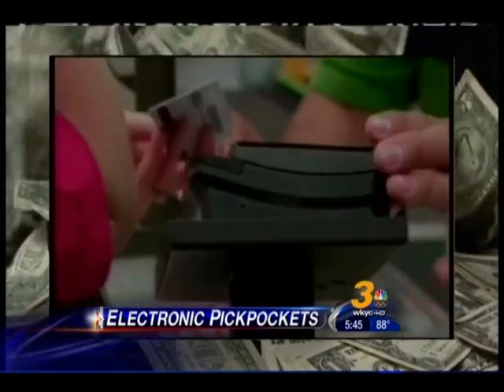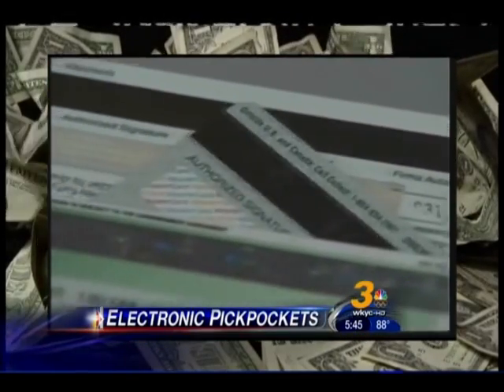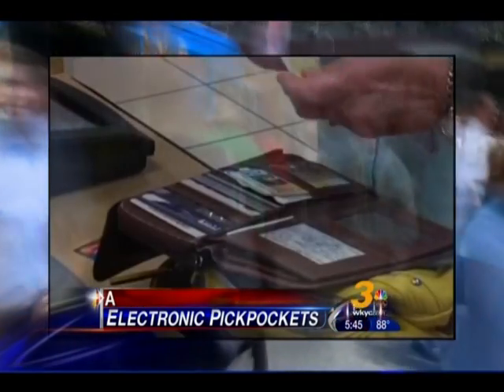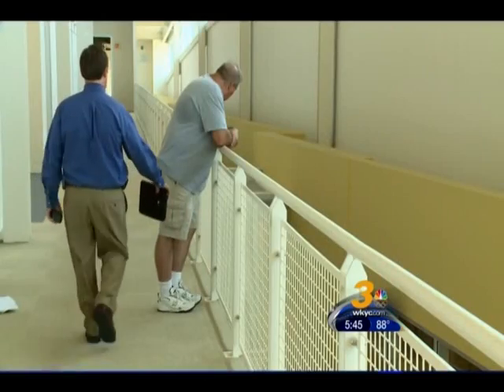Credit card companies argue their cards are secure because names and security codes aren't transmitted, and there's no evidence that fraud is taking place. This is not a real problem. But Augustinowitz says you often don't need the name of the credit card holder or the three-digit code to rip people off. Now, some sites will ask you for the three-digit code, but some sites won't. He's right.